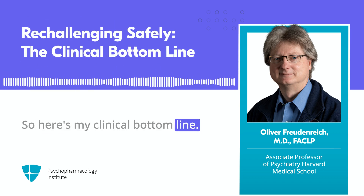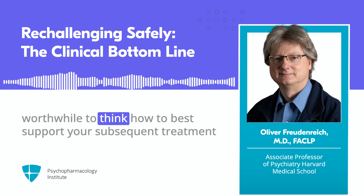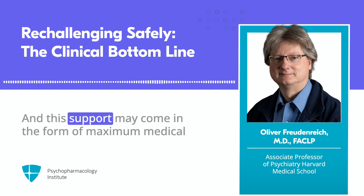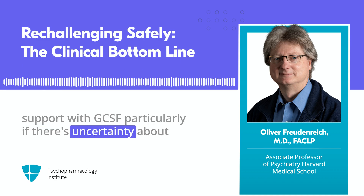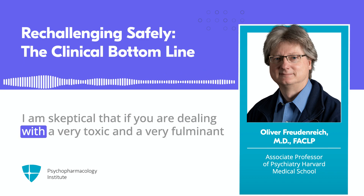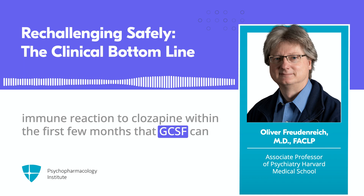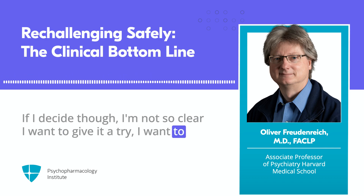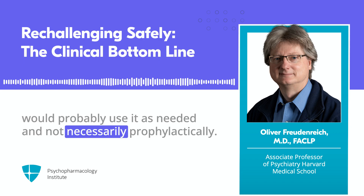Here's my clinical bottom line. Given that the stakes from clozapine discontinuation are so high, it is worthwhile to think about how to best support subsequent treatment efforts with clozapine after an episode of agranulocytosis or neutropenia. This support may come in the form of maximum medical support with GCSFs, particularly if there's uncertainty about the etiology of your low ANCs. I am skeptical that if you're dealing with a very toxic and fulminant immune reaction to clozapine within the first few months, GCSF can prevent this from happening again.